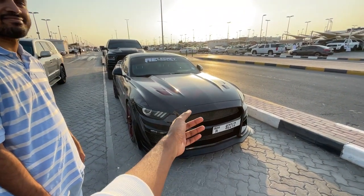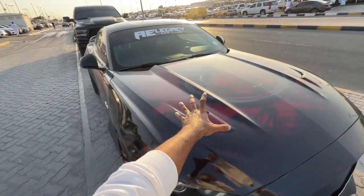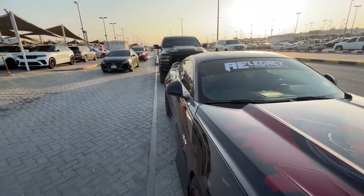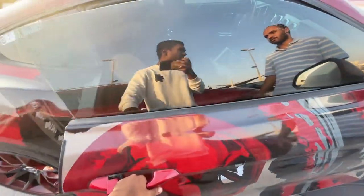In case you guys don't know, this is Mr. Ahmed Deadpool's Ford Mustang and he has done some serious modifications on this car. It comes with GT500 body kits, GT500 side skirts, and it also has this crazy Deadpool wrap. He has spent over 4,500 dirhams just on the wrap. Another main modification is on the doors — it comes with scissor doors, the Lamborghini-style doors.